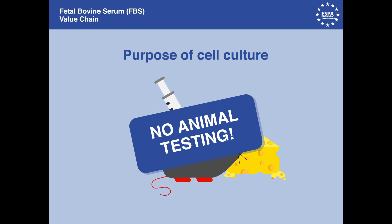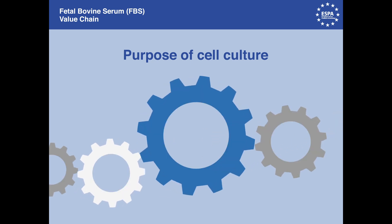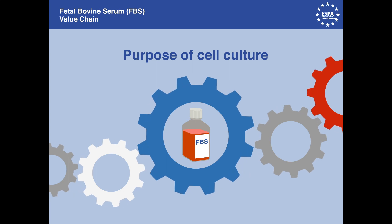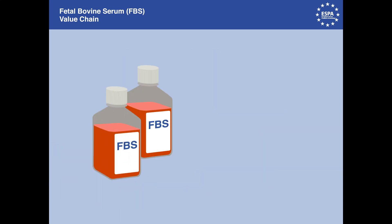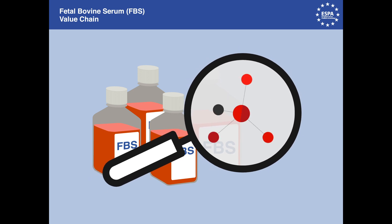Cell culture techniques also allow the advancement of medical innovations. Remarkable developments have been made possible because of the availability of FBS. FBS provides nearly all of the components required for both adherent and suspension cell cultures, most of which are not yet chemically defined.